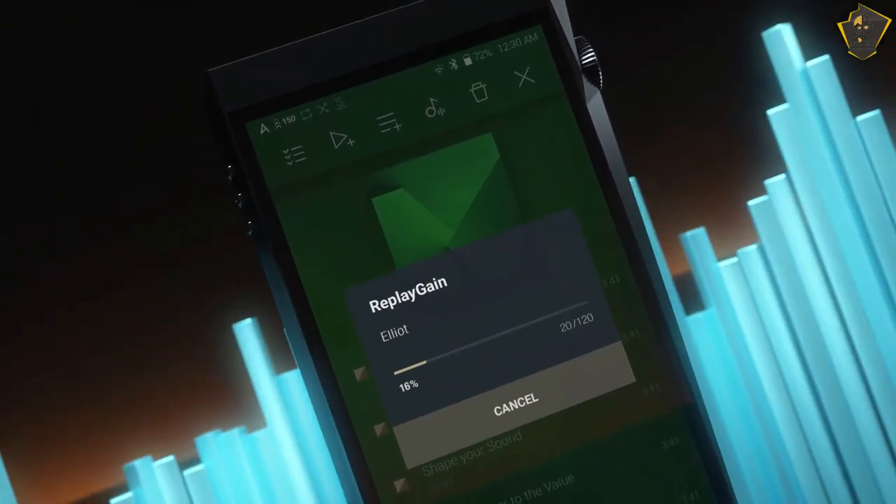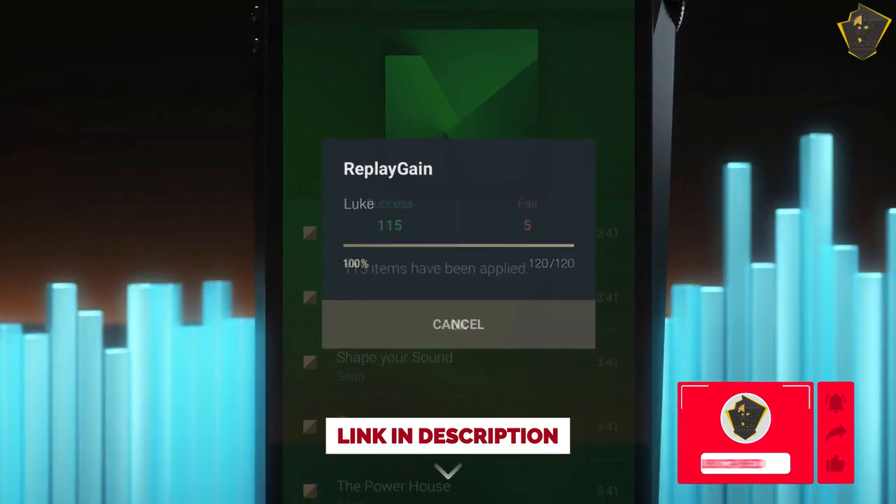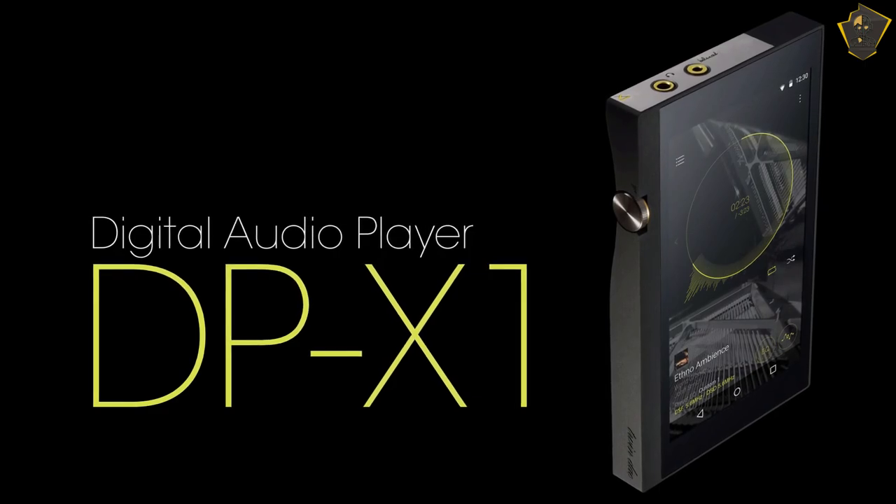So that's it for the best MP3 players of 2023. Like this video if it helped you. All goods are linked below. Subscribe if you're new. See you next time.